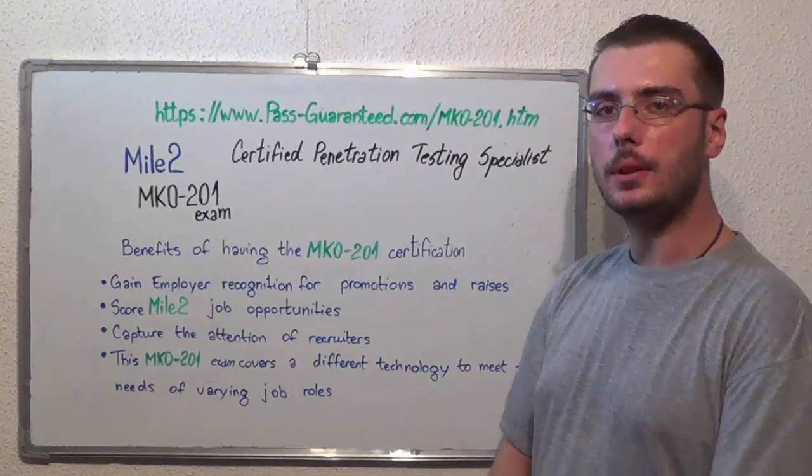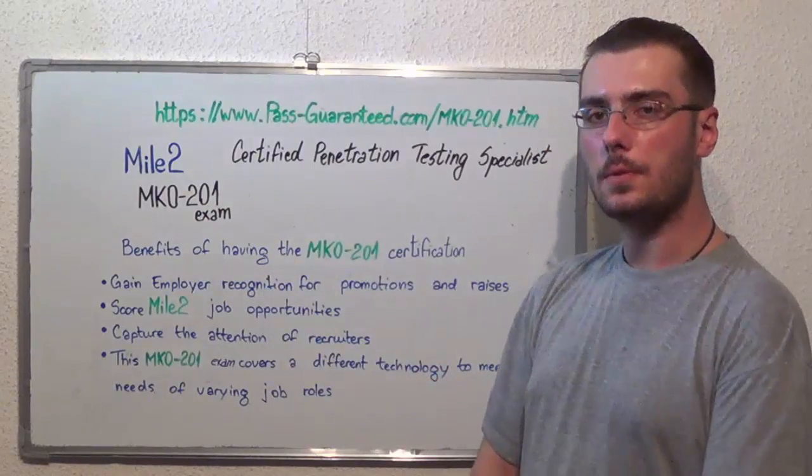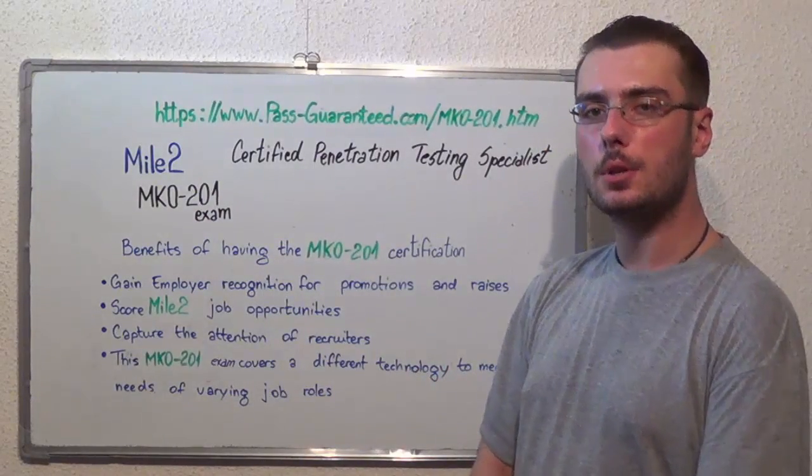You can visit passguaranteed.com to successfully pass the Mile2 MK0-201 exam. Thank you very much for watching and please take care for our next feature presentation.